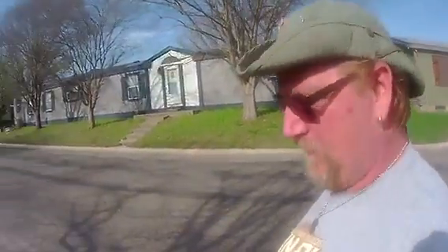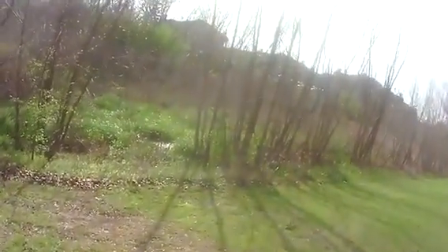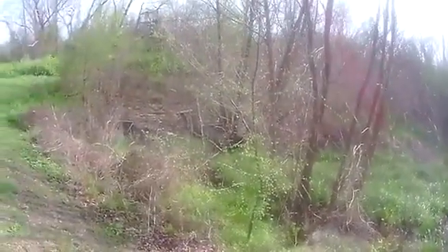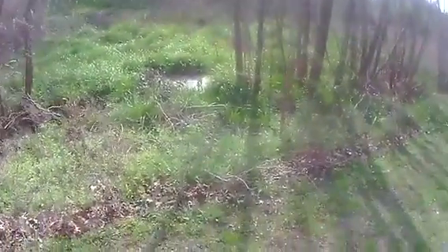Decided to walk a different route because I am testing out this camera. Let's see what we have going on over here — a little drainage area, some stagnant water. That's always good to have.